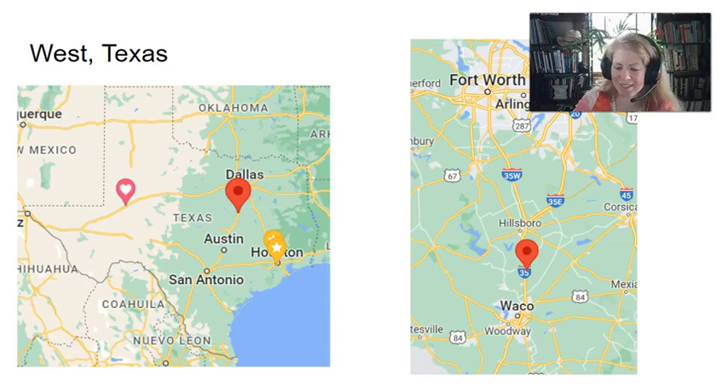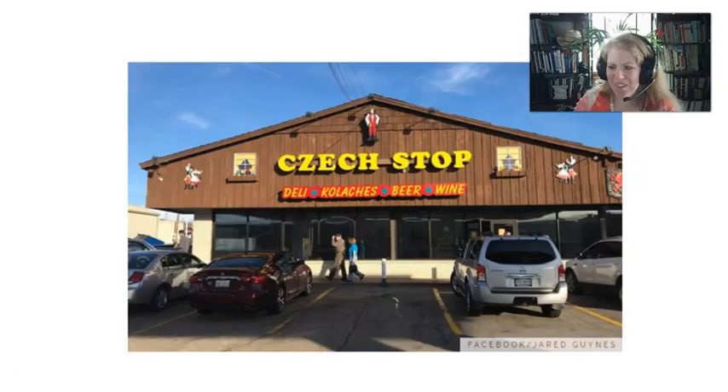Next we'll go to West, Texas — not West Texas, it's West, Texas — just between Austin and Dallas. What West is famous for is this little gas station that has what they claim is the best kolaches in Texas. One thing that's kind of interesting about Texas Czechs is that kolaches and klobasník got kind of confused. Sometimes people in Texas think of kolaches and think of a sausage inside a roll, which is clearly a klobasník.